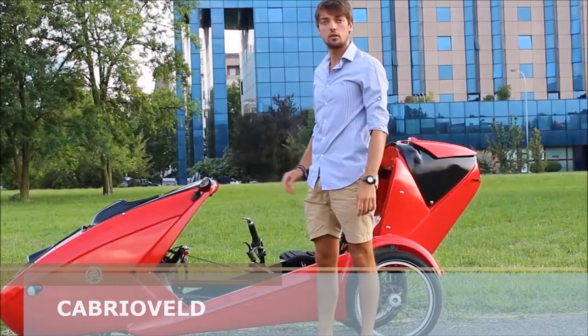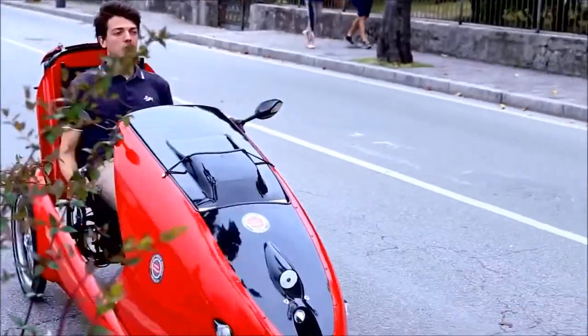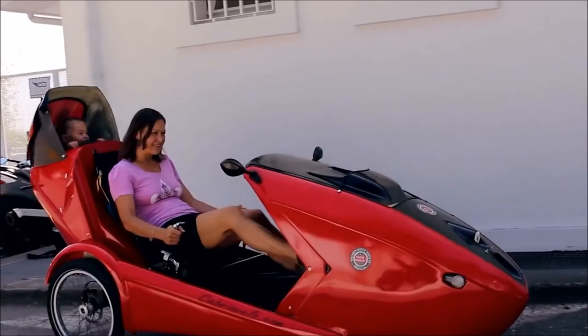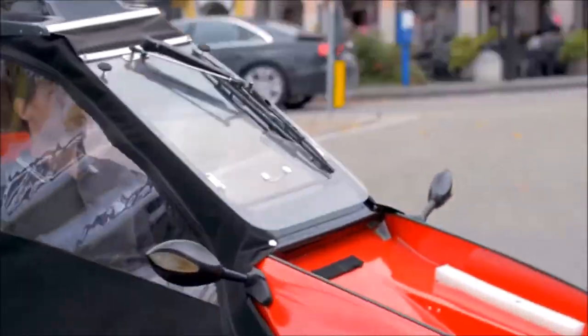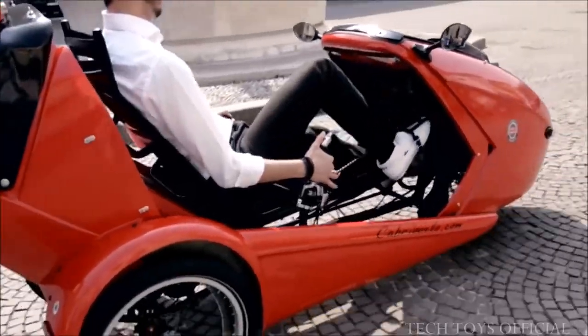German inventor Christian Wagner created the first Cabrio Velo several years ago. In its current design, the Cabrio Velo weighs 100 pounds. The creators plan to produce another version made of carbon fiber, which will be a little lighter.